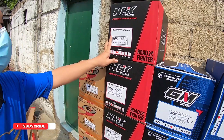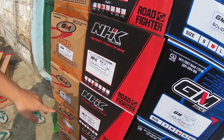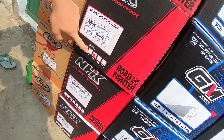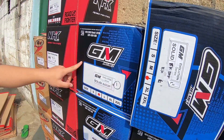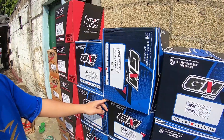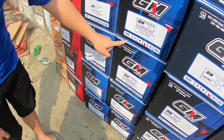Ini helm full-face dari NHK seri RX-9. Ada juga NHK Predator Krypton yang model baru. Kalau ini helm GM Evolution. Terus yang ini GM Rates Pro — helm full-face single visor.